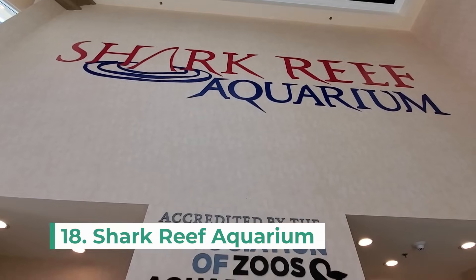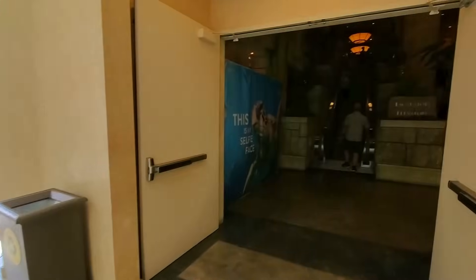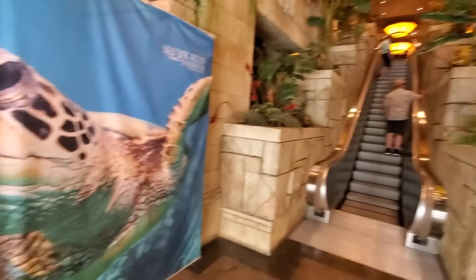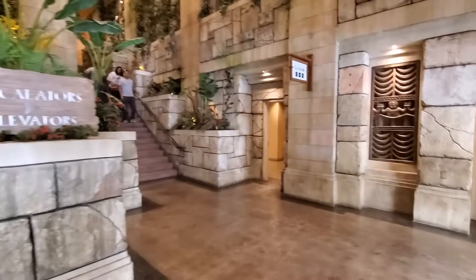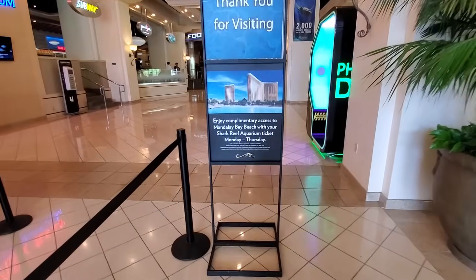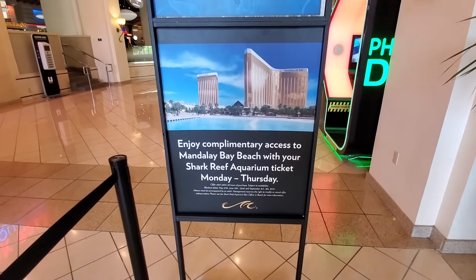The next attraction is the Shark Reef Aquarium. This aquarium is located in Mandalay Bay and has various aquatic life to see, including sharks, sea turtles, stingrays, and other fish. Admission could get pricey, but it is something that a family with kids might enjoy for a few hours. And if you purchase tickets between Monday and Thursday, you get free access to the Mandalay Bay beach.